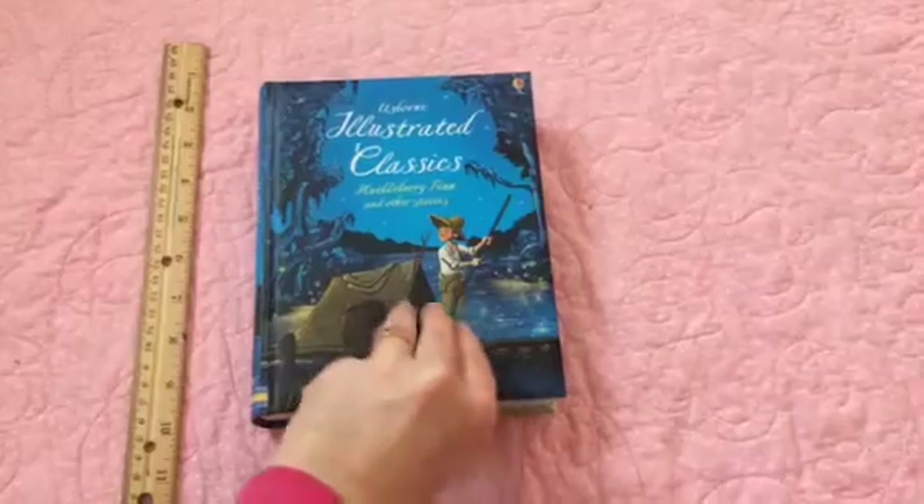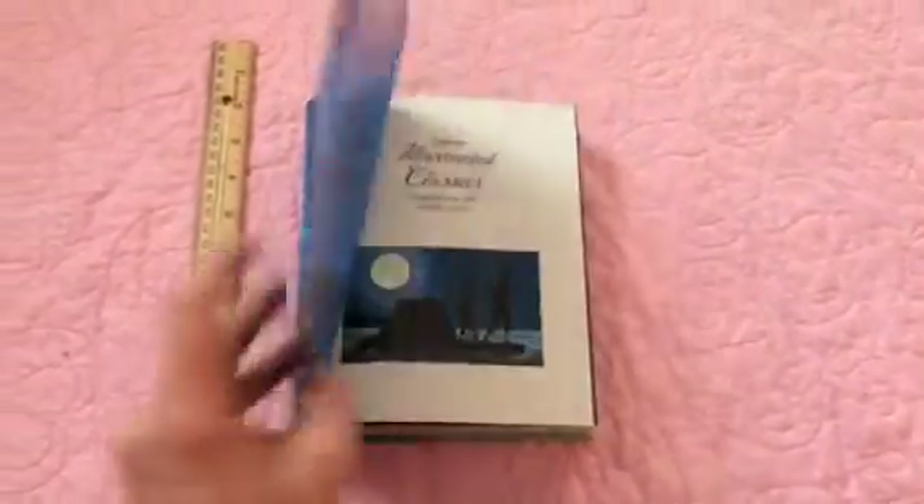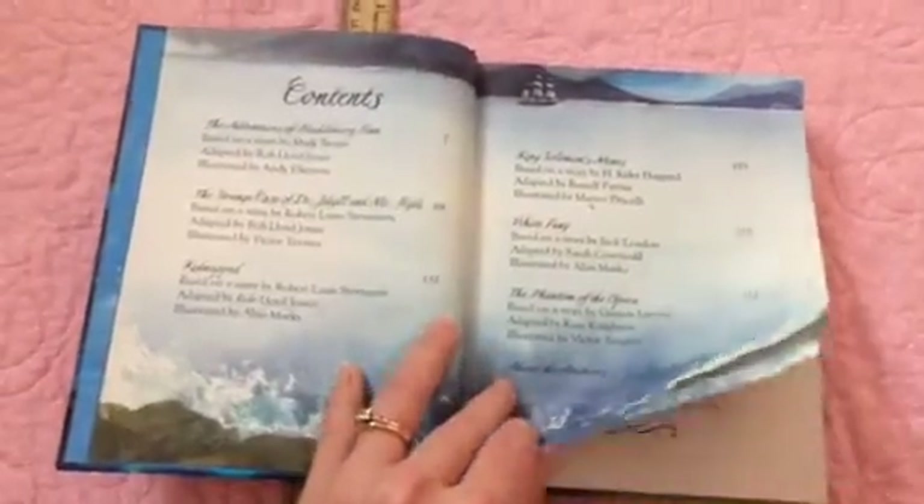It is a hardback book for $19.99. The age that it is most recommended for is 10 and up. This is a very nice book with beautiful illustrations and a collection of some of the most popular stories.